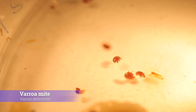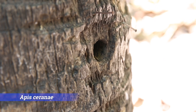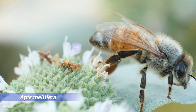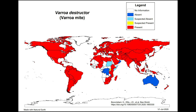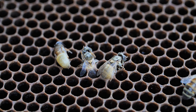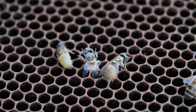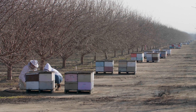Varroa destructor is a mite that jumped from its original host species, the Asian honeybee Apis cerana, to the honeybee Apis mellifera, the most valuable insect to human beings. And now, Varroa destructor can be found almost everywhere on the planet. The damage caused by Varroa is undeniable, and many treatments against this pest start to fail, raising concerns about the future health of honeybees and our food security.